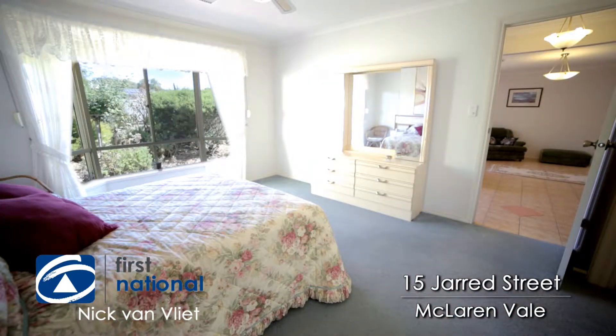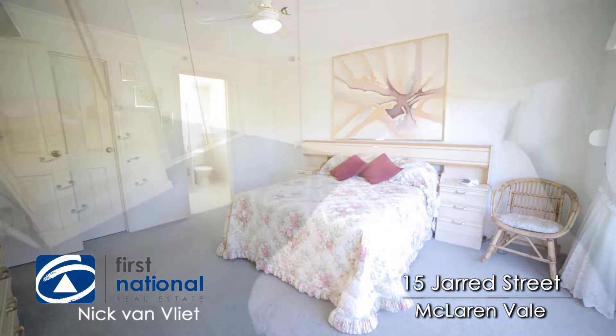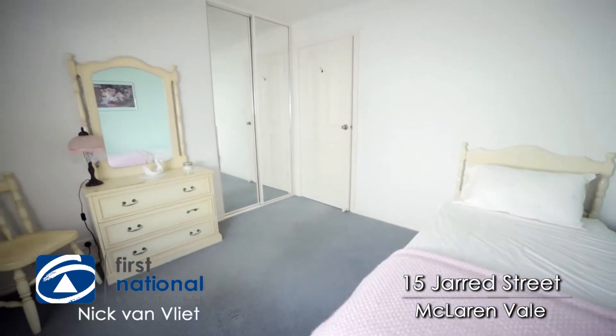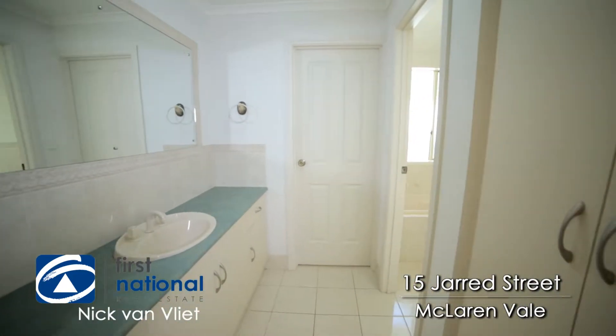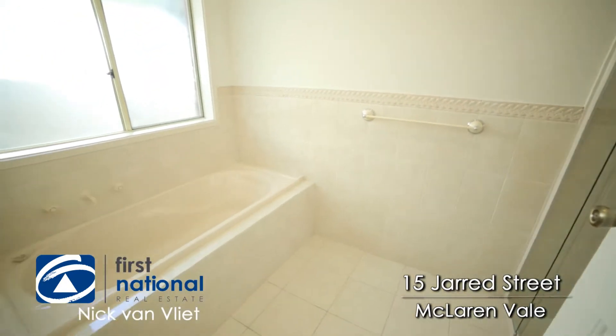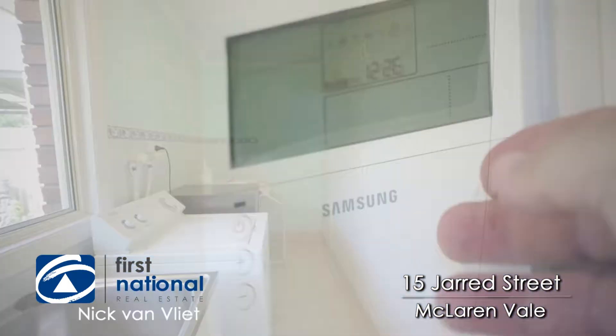You've got a huge master bedroom with a bay window, walk-in robe and spacious ensuite. The second bedroom has got a ceiling fan and built-in robe. You have a three-way bathroom with separate toilet, all neat as a pin. Spacious laundry with a huge built-in cupboard.